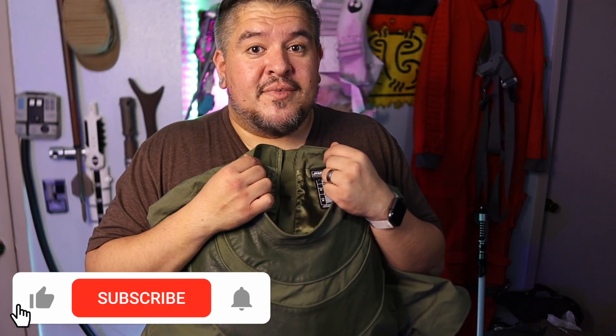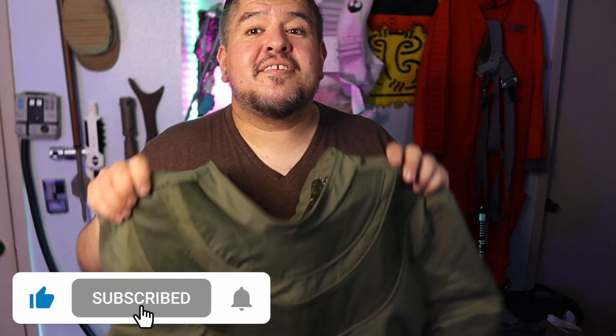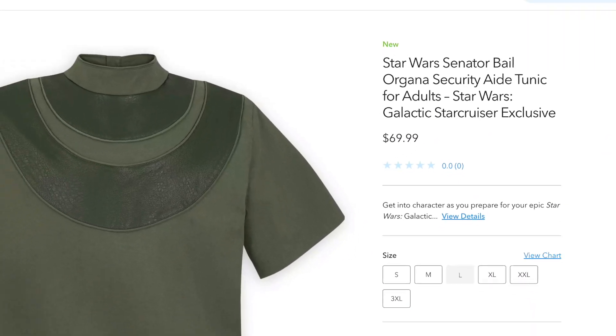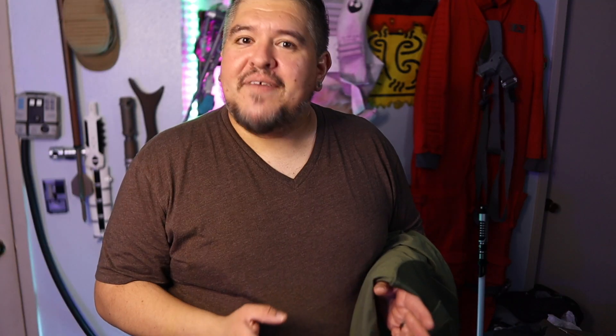Did you notice what I said there? This is the Bail Organa Security Aid. This is not something Bail Organa wore in any of the Star Wars movies, and I'm going to be honest — it said that in the description. It said that in the title the whole time on Shop Disney, but I failed to notice it until just the other day.